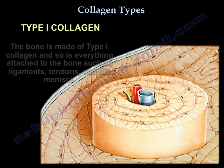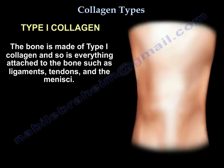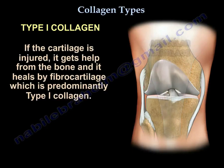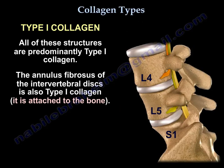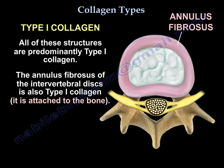The bone is made of type 1 collagen, and so is everything attached to the bone — ligaments, tendons, and menisci. If the cartilage is injured, it gets help from the bone and heals by fibrocartilage, which is predominantly type 1 collagen. All these structures are predominantly type 1 collagen. The annulus fibrosis of the intervertebral disc is also type 1 collagen.